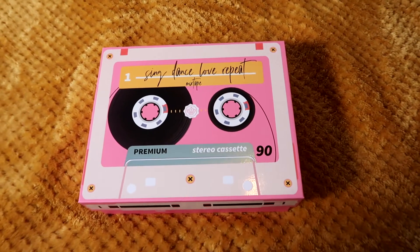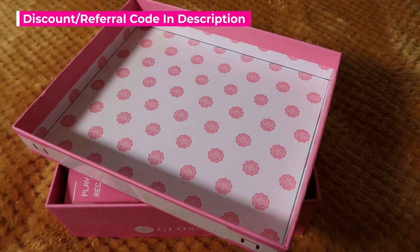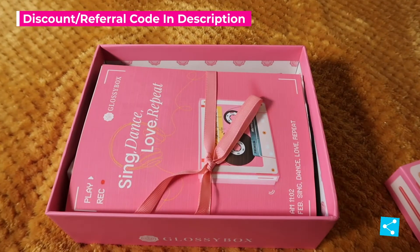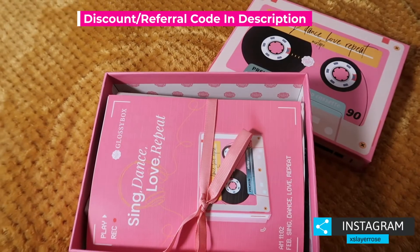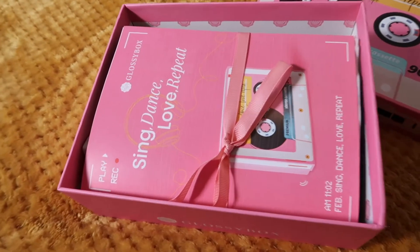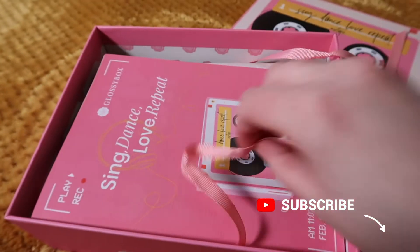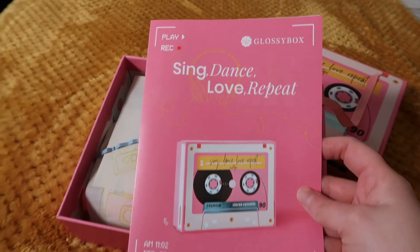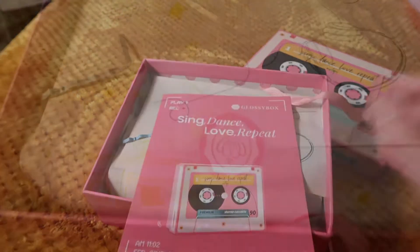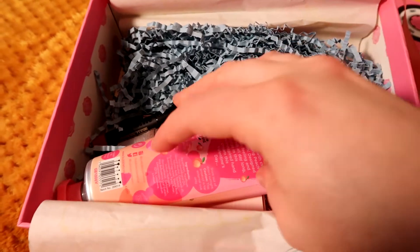Glossybox, I just really wish you would do themed boxes like this every single month because I absolutely love them. Look how cute the emblems look on the white and the pink — it is such an adorable design. Just scrap the plain pink boxes and do this every single month. If you are listening, that's what I'm rooting for because it is so cute. I think this one and your beautiful enchanted spirit one that you did was amazing, so I just really wish they would do this.